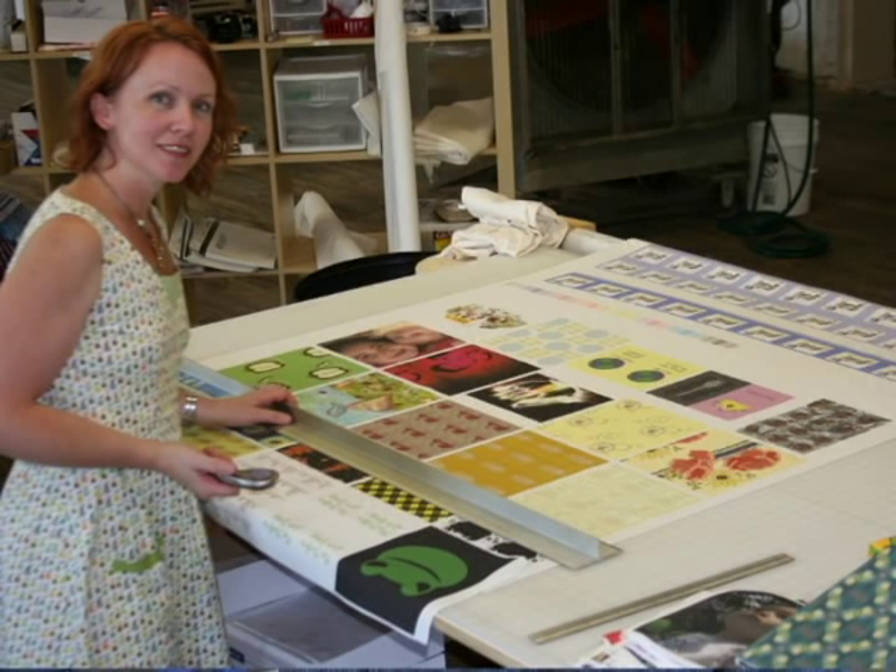Spoonflower is a website that allows crafters to print their own fabric. Spoonflower was actually my wife's idea, Kim. She is one of a generation of women who've sort of rediscovered things like sewing and knitting and gardening and baking as a personal hobby, and in her case really even a passion.